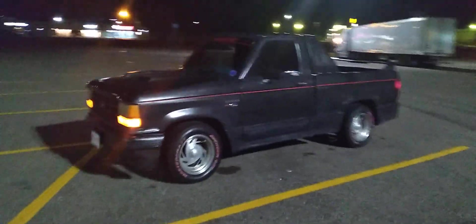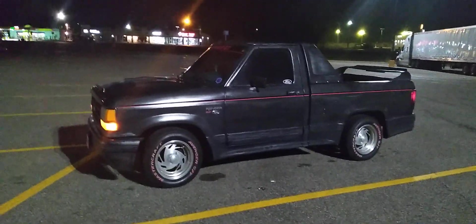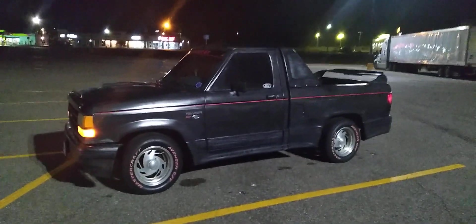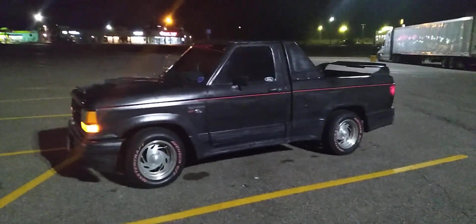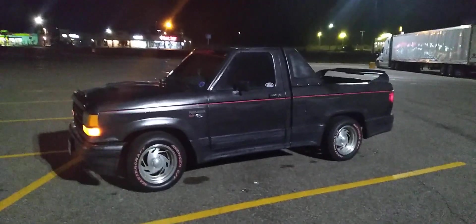But anyway guys, there you go — there's your little Ranger GT content for tonight on the '89 Ranger GT. Hadn't done a video on it in a little while, so I thought I'd grab you guys one while I had the truck out tonight. Alright guys, we'll catch you on the next video. Thank you, goodbye.